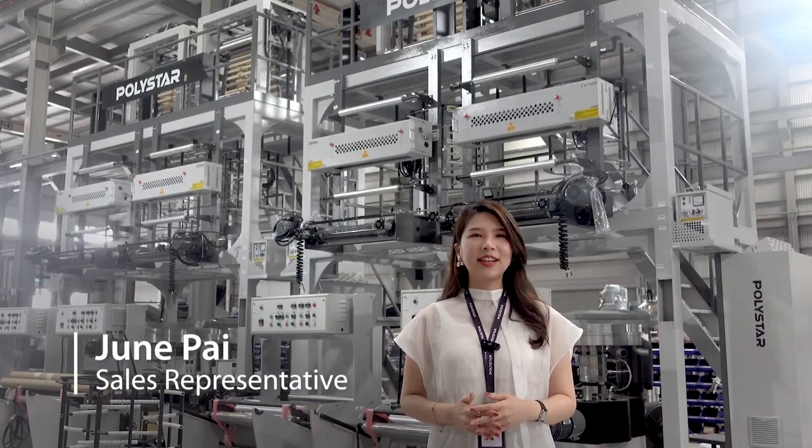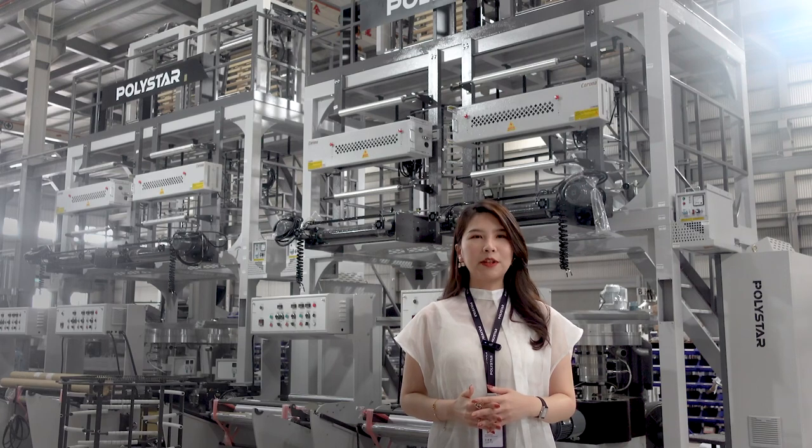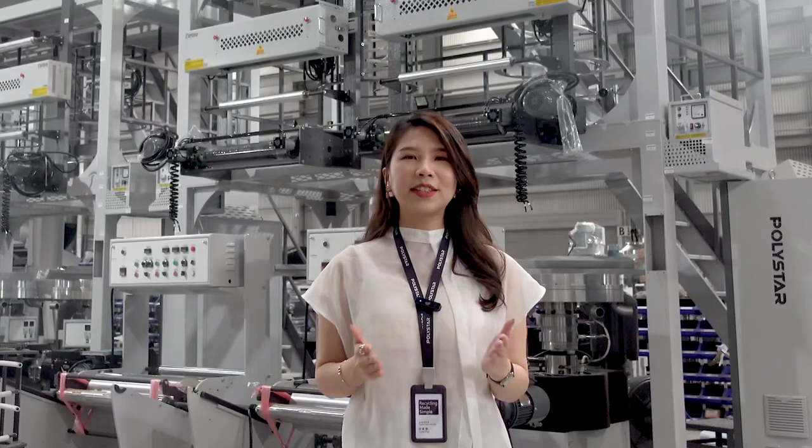Hello, I'm Jun, sales representative from Polystar. If you are looking for affordable blown film machines that produce good quality films, Polystar is the right solution for you.